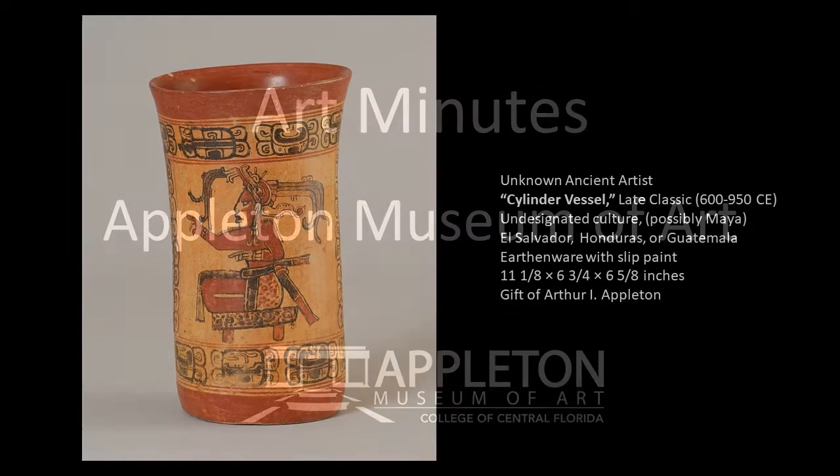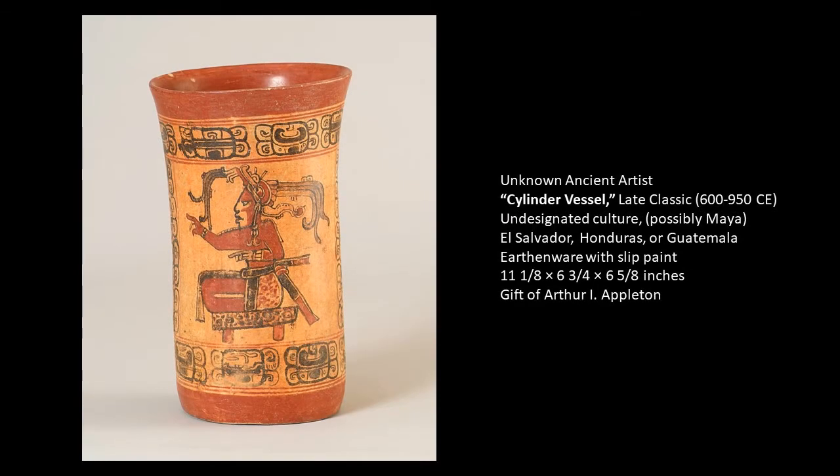Today I wanted to show you a beautiful cylinder vessel from the late classic time period, which is roughly 600 to 950 CE. The culture is undesignated, but the motifs, which I will describe to you in a moment, point to it being possibly from the Maya.